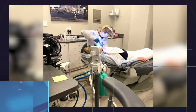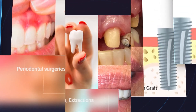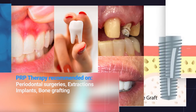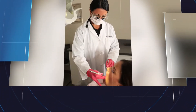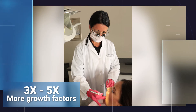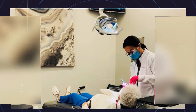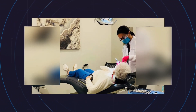We recommend PRP therapy be used on the following dental surgeries: periodontal surgery, extractions, dental implants, bone grafting — really anything that requires dental surgery. PRP therapy takes advantage of your own body's capacity for wound healing. With PRP, your concentrated blood contains three to five times the number of growth factors found in normal blood.